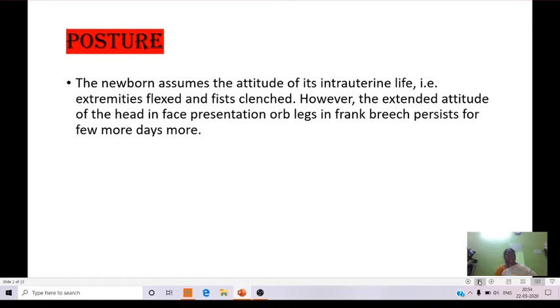The newborn assumes the attitude of its intrauterine life — extremities flexed and fists clenched. Whenever the newborn assumes the attitude of intrauterine life, the extremities and fists will be clenched. The extended attitude of the head is also present in face presentation, and legs in frank breech persist for a few more days.